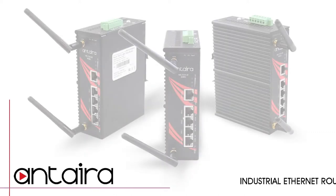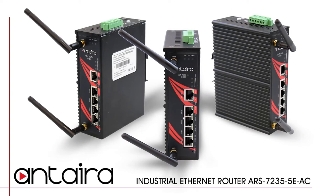Antara Technologies is proud to announce the release of the ARS7235-5EAC, along with the wide operating temperature version of the ARS7235-5EAC-T.